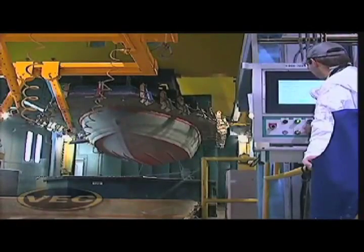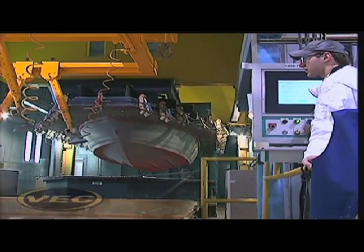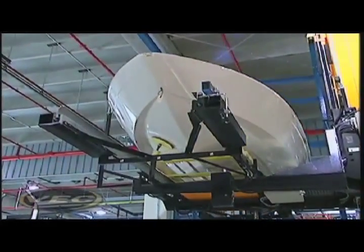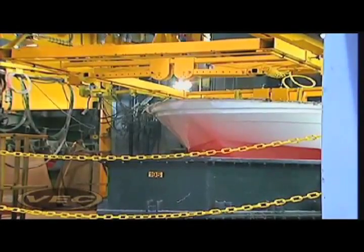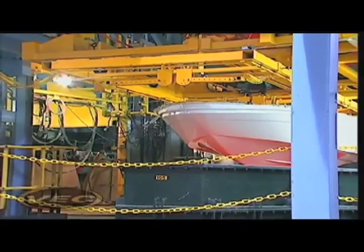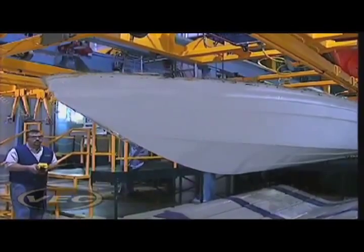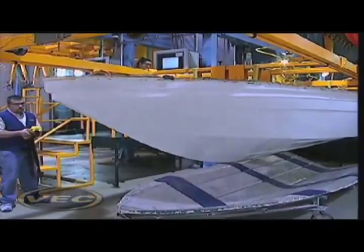VEC produces a superior product because each part is created with a level of precision that simply cannot be achieved with traditional fiberglass or aluminum manufacturing. The VEC manufacturing process produces incredibly precise hulls using a closed-mold composite lamination process that the competition can't touch. The result? One-piece hulls featuring an integrated composite stringer system, ensuring that every boat built with the VEC process is stronger, lighter, and more robust — so you experience a faster, drier, and quieter ride.